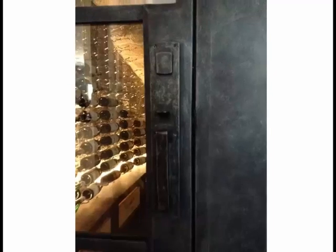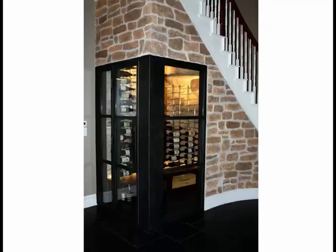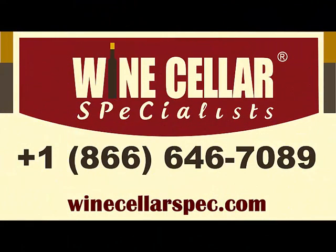Looking into the cellar from the door, you can see an up close look at the iron done in a pewter color. Modern, contemporary, climate controlled wine cellar incorporating wood, metal and stone. It's beautiful and unique. For a wine cellar in your home or business, call Wine Cellar Specialists today.